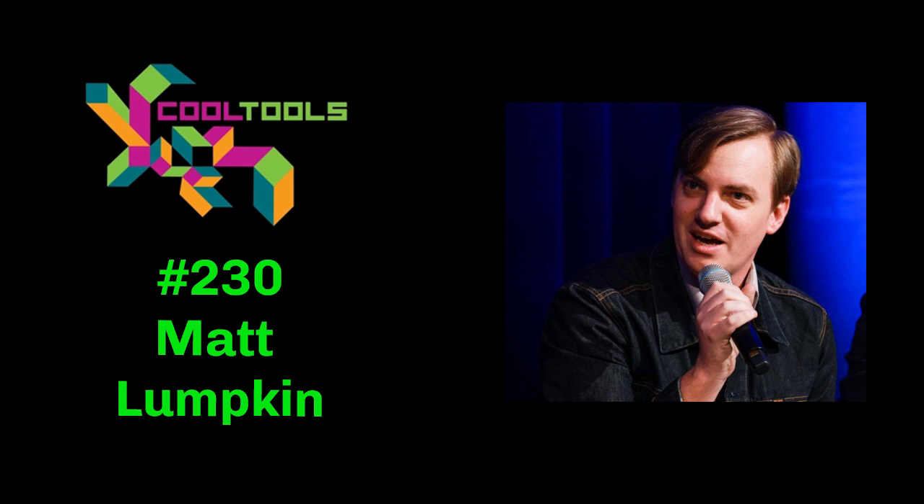Hey, Kevin. Hey, it's great to be here. In each episode of The Cool Tools Show, Kevin and I talk to a guest about some of his or her favorite uncommon and uncommonly good tools they think others should know about.